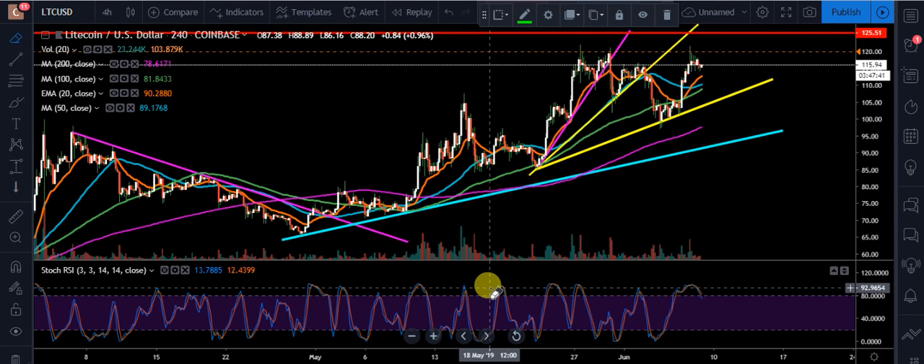Hey YouTube, what's going on? Chris here. I want to bring you all a very quick update on Litecoin. Right now we're at $115.94. I got to run in probably about 5 or 10 minutes, so this is just going to be a quick one. Overall, Litecoin is at a critical area right now. There's a lot of bullish signs, a lot of bearish signs, and a lot of mixed signals taking place right now.